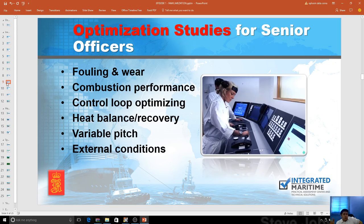For optimized studies for senior officers, they can also do fouling and wear, combustion performance, control loop optimization, heat balance recovery, variable pitch, and external conditions. When I was on board, I was using Kongsberg to look into combustion performance and PV diagrams to map problems. If there is a problem on board, I would simulate it to find what's wrong with the system — very effective for senior officers studying the performance curve and trying to balance power. Shipping companies want lesser fuel, and better combustion equals better fuel savings.